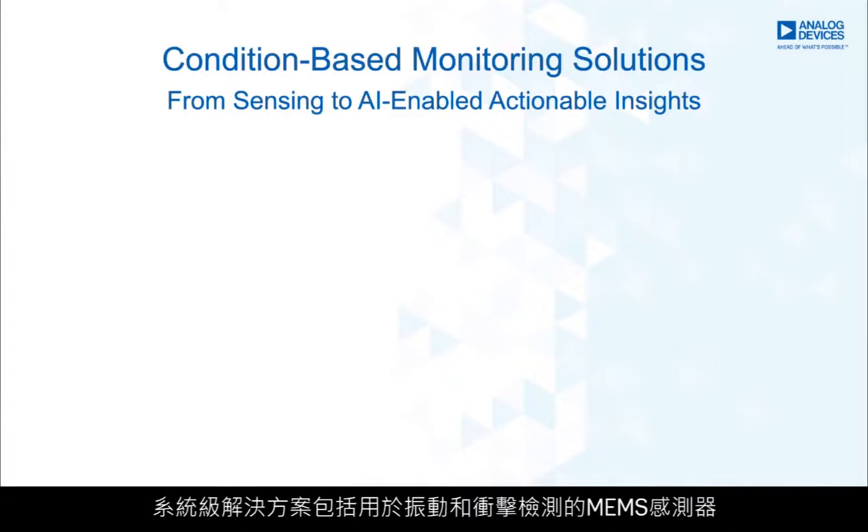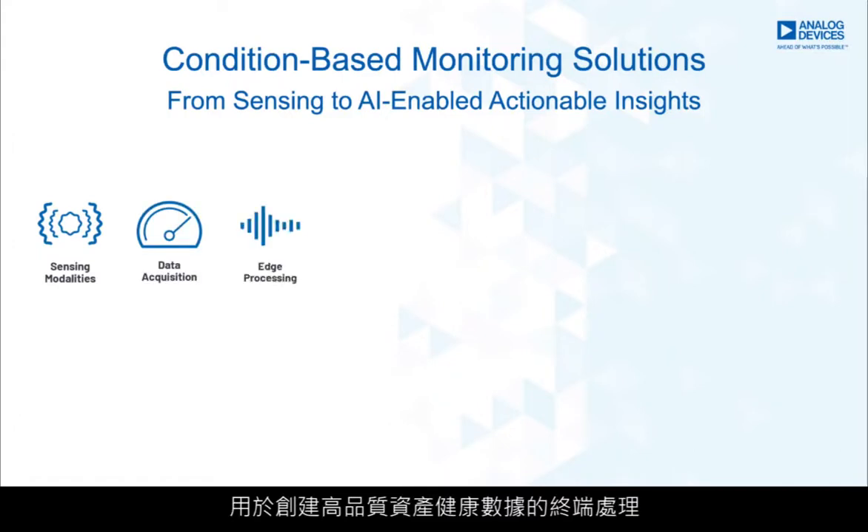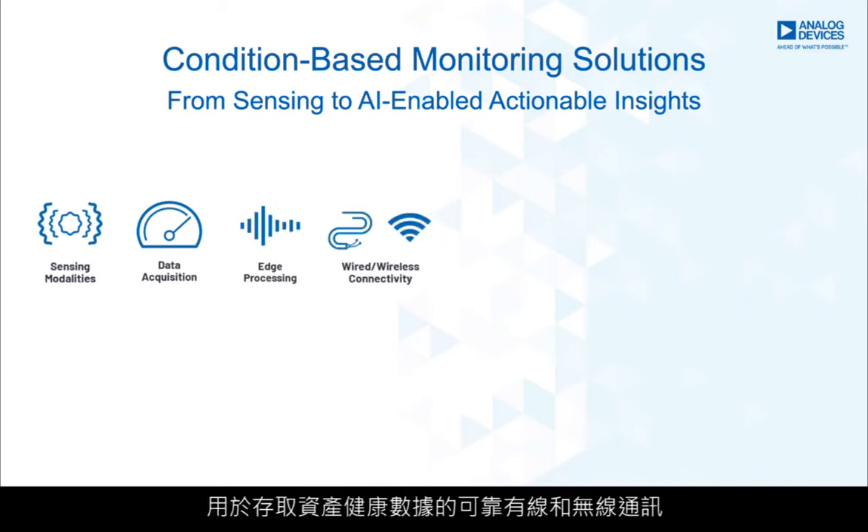Analog Devices' complete system-level solutions provide technology and insights to create new high-value predictive maintenance service offerings for deployed equipment. These system-level solutions include MEMS sensors for vibration and shock detection, precision converter technologies for data acquisition and edge processing to create high-quality asset health data.